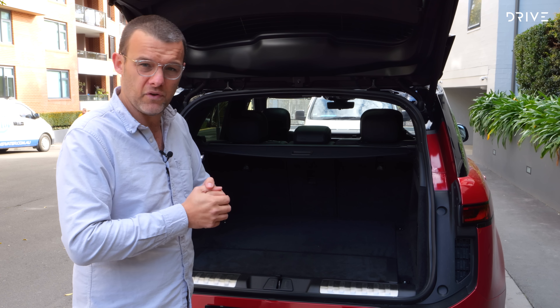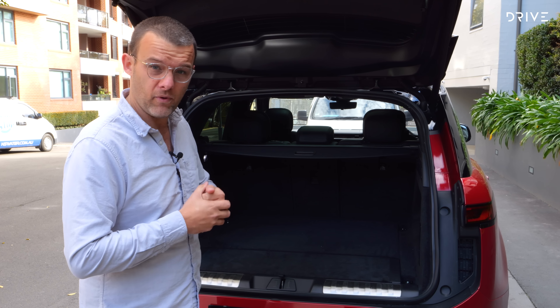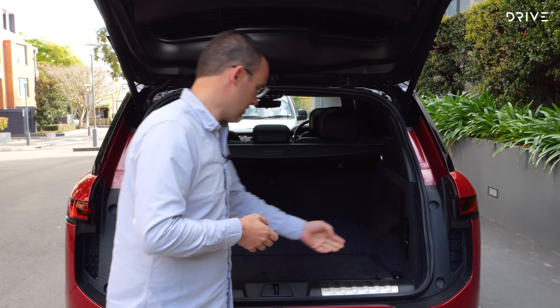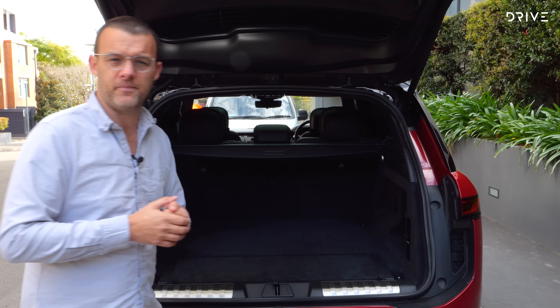This includes rear seat entertainment, a black exterior pack, and a refrigerated centre console, amongst other things. One big-ticket item is the Stormer Handling Pack, which throws in rear wheel steering, dynamic air suspension, and a 48-volt active roll control system. This is only available on First Edition spec, and it's not cheap — it's over $14,000.